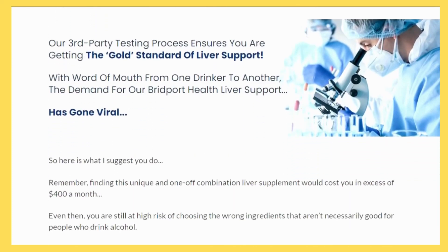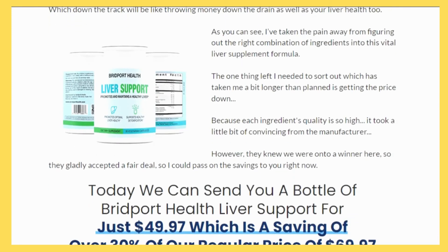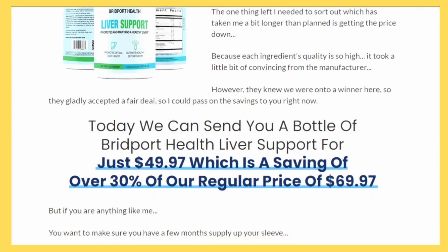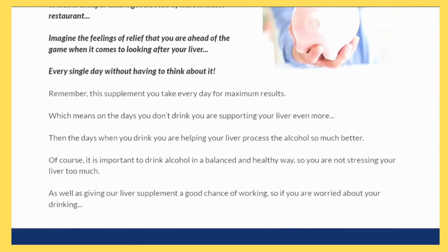The liver is a vital organ that helps to clean your blood, digest food, and store energy. When it becomes overloaded with toxins, such as alcohol, it can't function properly.